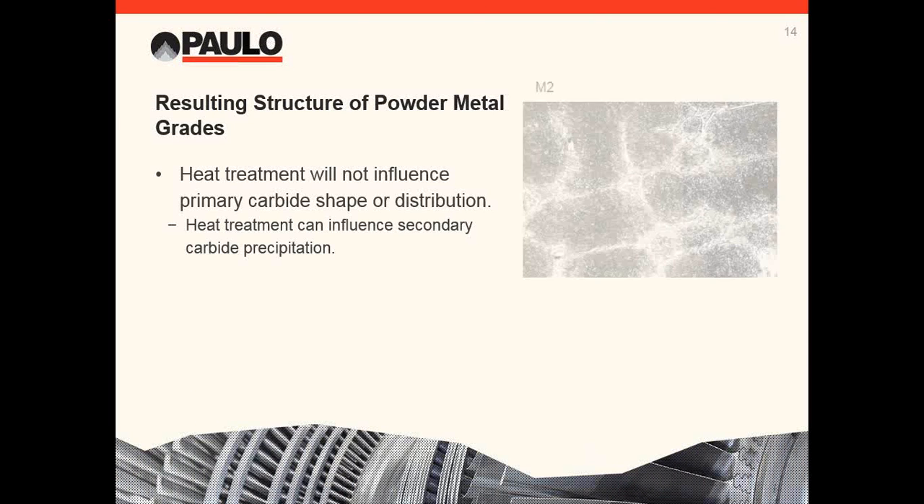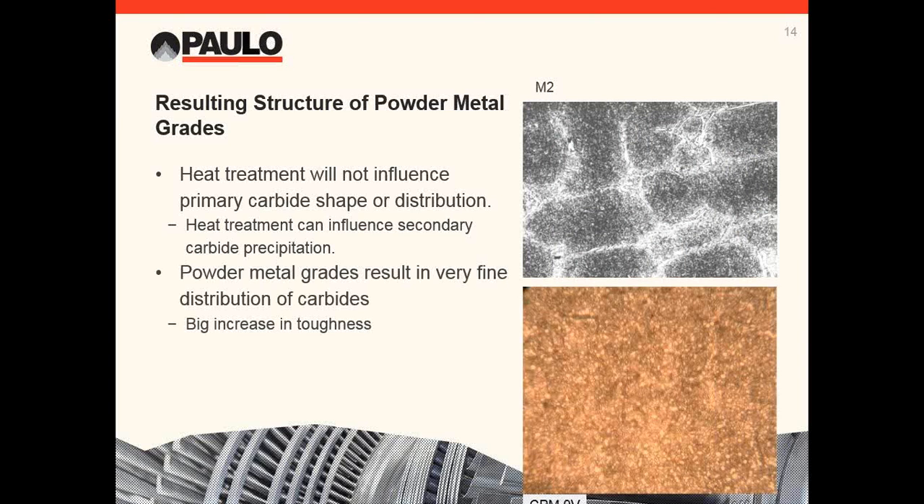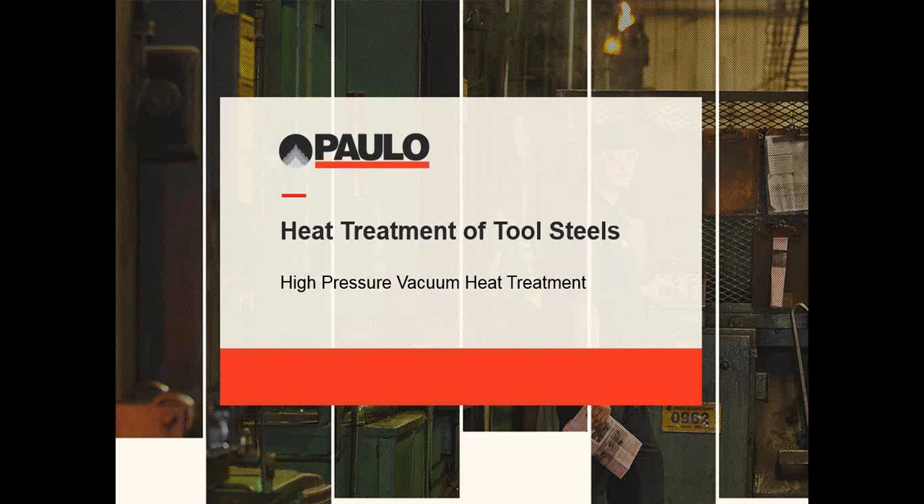Let's look at what happens with powder metal grades. There is nothing we can do in heat treatment to change the carbide networks for grades containing primary carbide. A micrograph of conventionally made high speed shows very little breaking up of the existing carbide network. Heat treatment can influence secondary carbides, and we'll talk more about that. Here is a view of CPM 9V — the carbides are small and finely distributed, and notice they are very spherical. Having carbide in spheroidal form means there's no path for a crack to follow and no sharp edges to act as stress concentrators — both characteristics dramatically improve toughness.